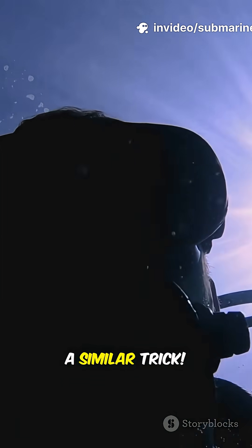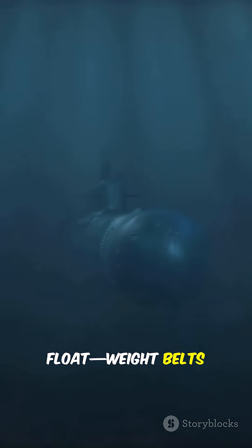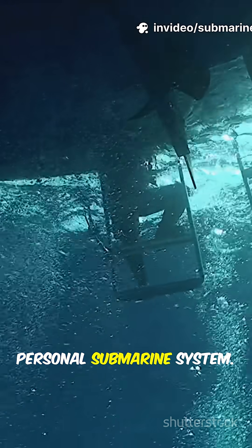Divers actually use a similar trick. Weight belts help divers sink, while wetsuits try to float — weight belts counteract that. Divers also inflate special vests with gas to come up. Think of it as a personal submarine system.